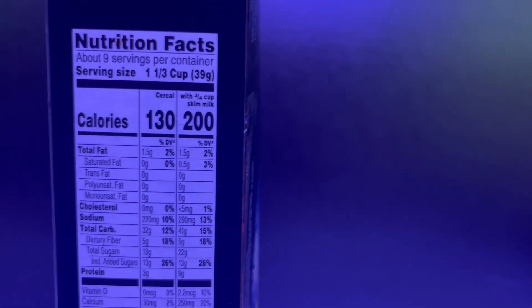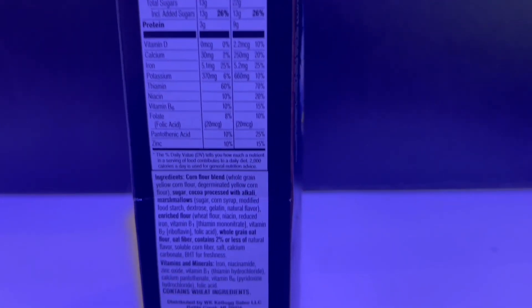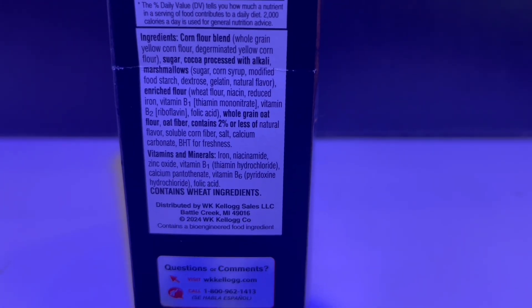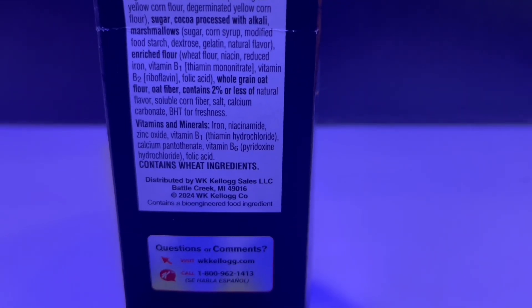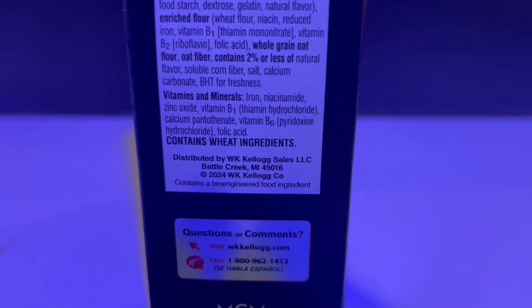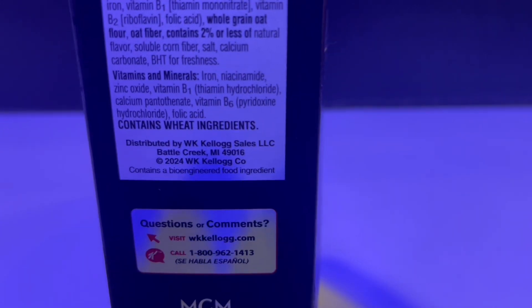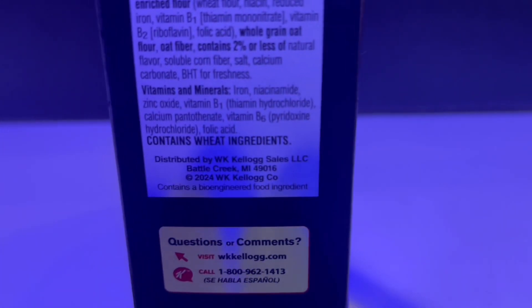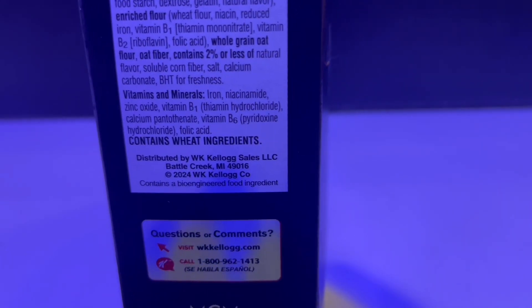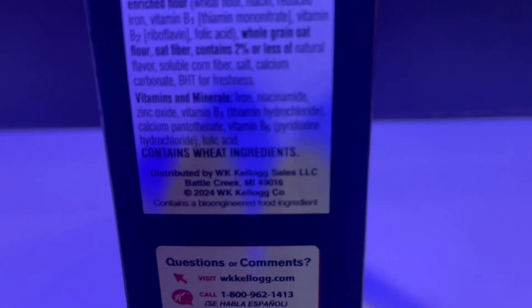The nutrition pack — what do we got here? There's about nine servings in here. Look at the calories for people watching their figures. Look at all the stuff in here. Contains wheat ingredients — that's pretty good, huh? Bioengineered food ingredient. That's not very specific. But anyway, if you're looking for some bioengineered food ingredient, Wednesday's cereal here sure will serve you for that.